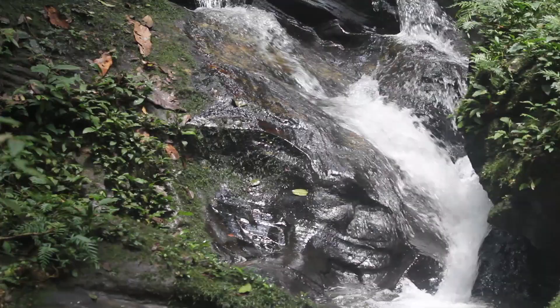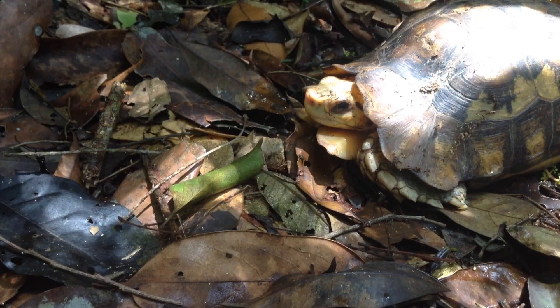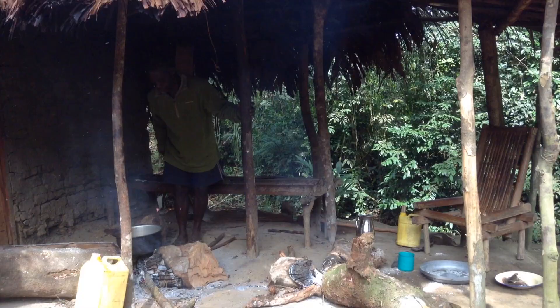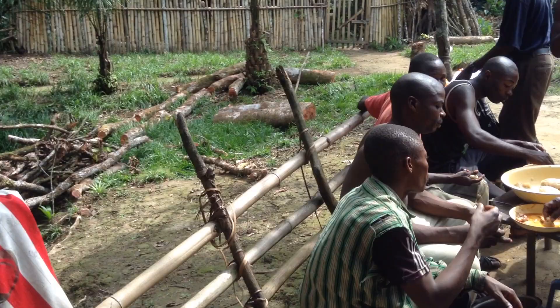Our goal in Congo is to protect the endangered Grauer's gorillas and to help preserve the forest habitat and other wildlife. A permanent research and conservation field station was set up in 2012 in the heart of the Grauer's gorillas range, near the village of Nkuba.